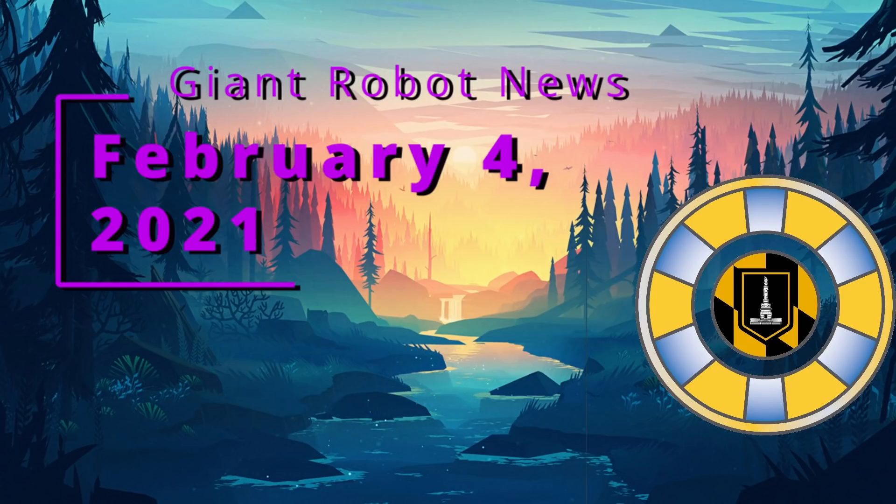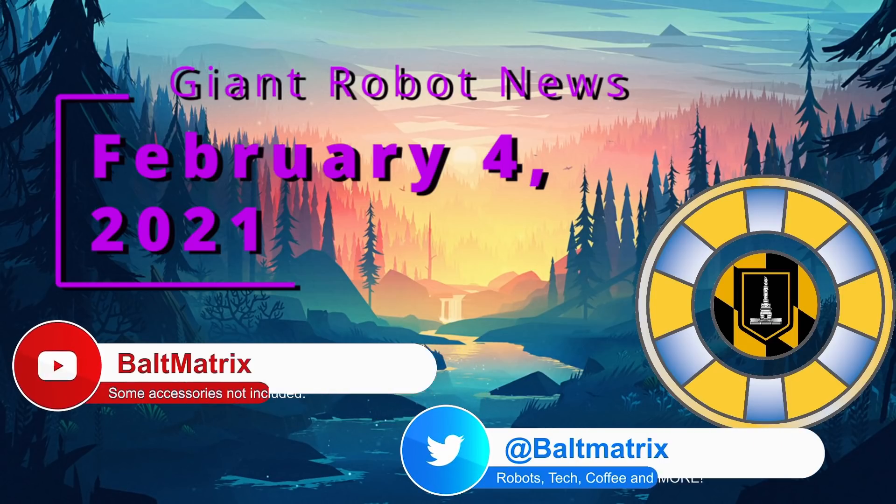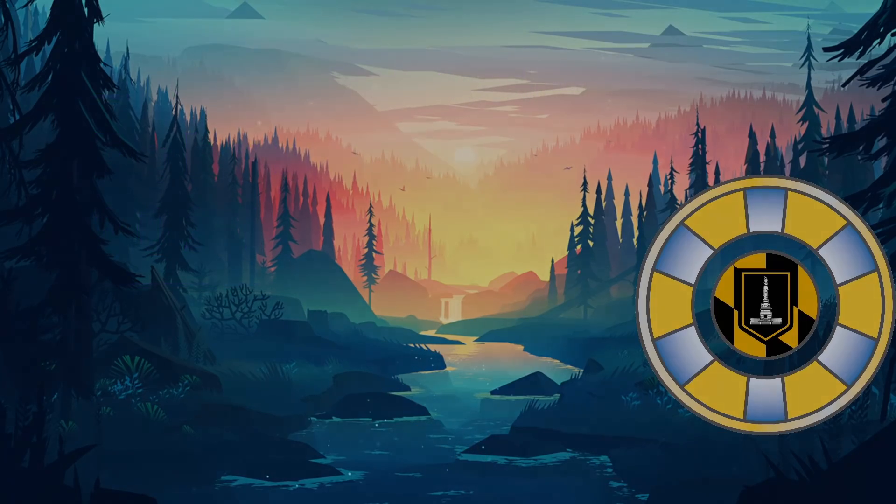Alright everybody, that is the news for today, Friday February 4th 2022. Thank you so much for watching. Let me know what you think of all these news items down in the comments — what did you think of Fan First Friday? Was it everything you wanted? I hope you have a wonderful weekend and I'll catch you all on Monday.